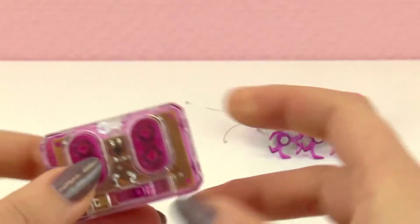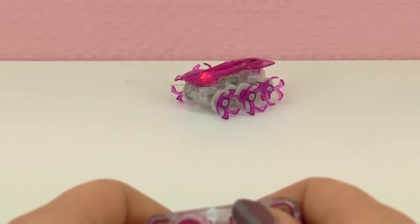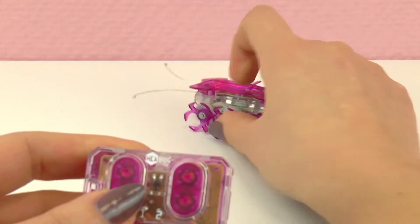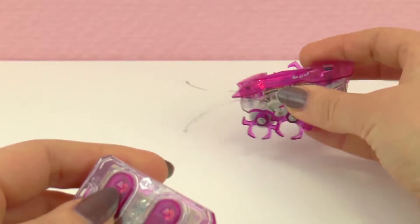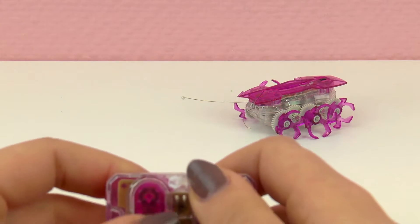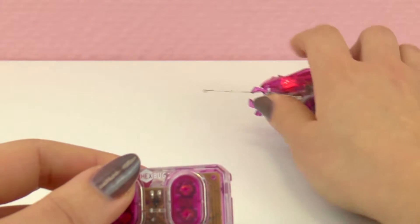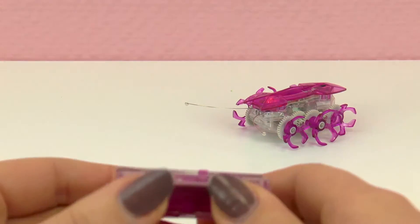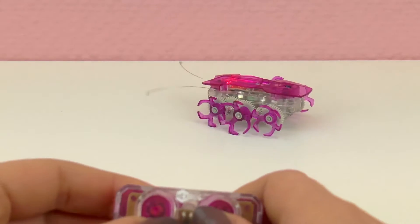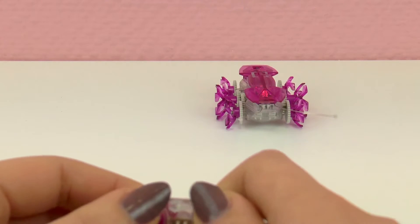We can use it from a distance to have fun with others, or maybe do a prank or something like that. It's a really cool toy. Real fire ants are actually pretty dangerous — they can bite and it really burns when they do; you can see it on the skin. But the good thing is our Hex Bug Fire Ant is much better for playing around with.